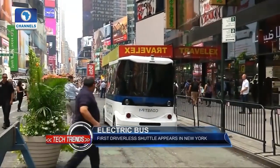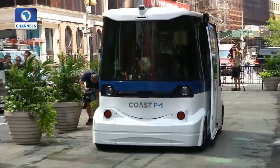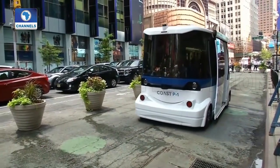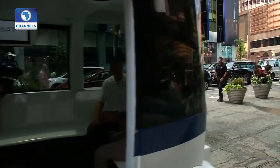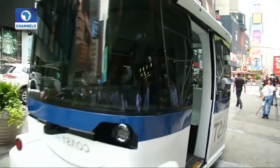A first-ever driverless shuttle has made its first appearance in New York's Times Square. The boxy electric bus bounced along a 150-yard section of Broadway near 48th Street. It's fitted with special high-tech sensors, but it has no driver at the wheel. We're demonstrating the Coast Autonomous self-driving low-speed vehicle.